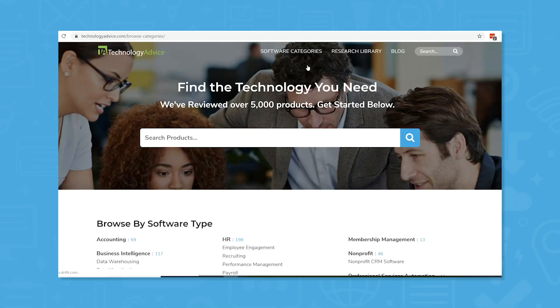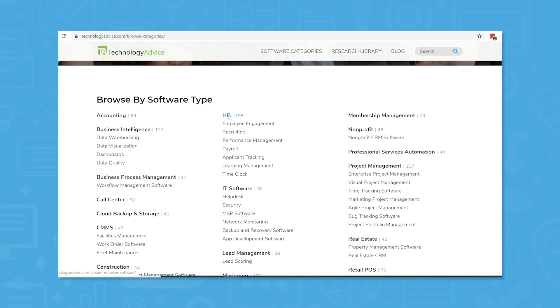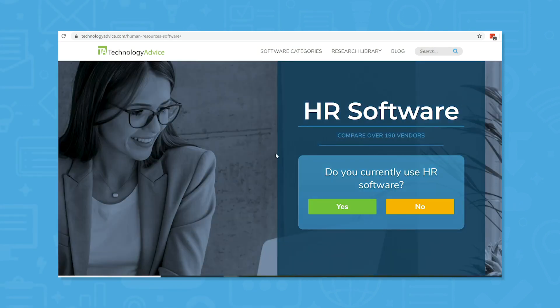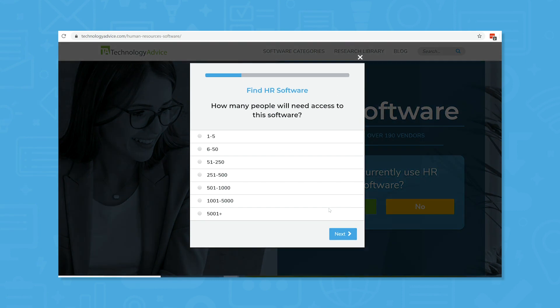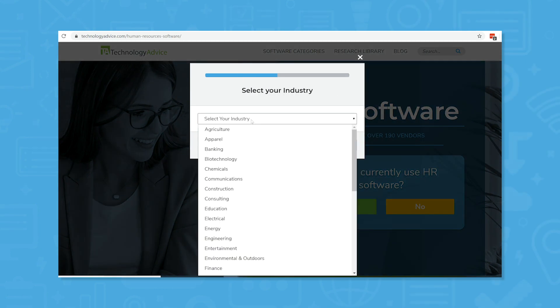Gusto is a great place to start if you're looking for a payroll solution for your small business, but it's not the only option you should consider. Use our product selection tool to request your free shortlist of the best HR software for you. We'll ask for your requirements, then match you with five vendors that we think you'll love. Click the link in the description to get started.